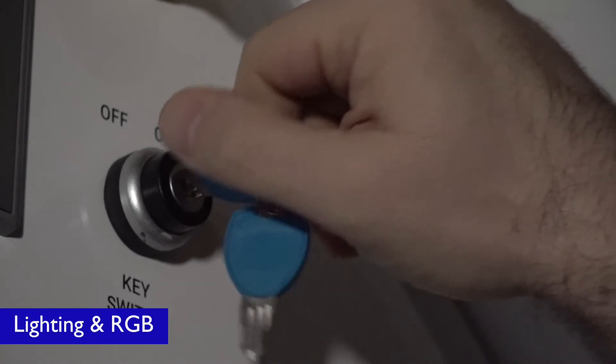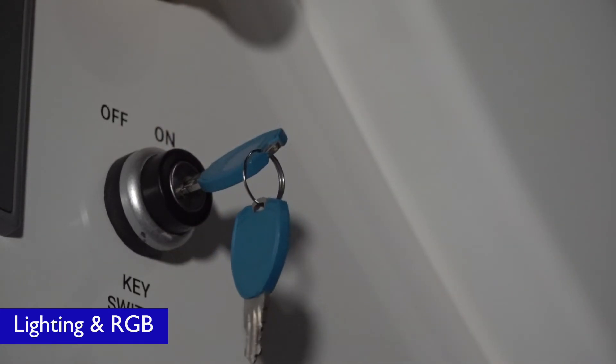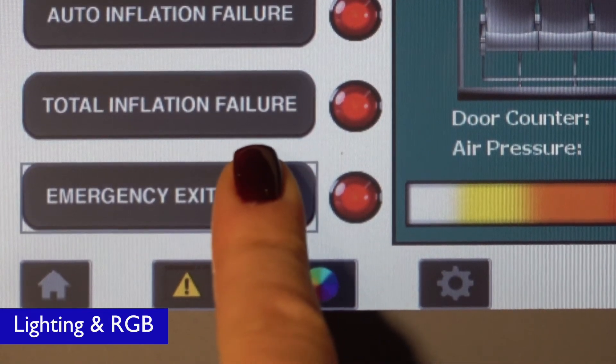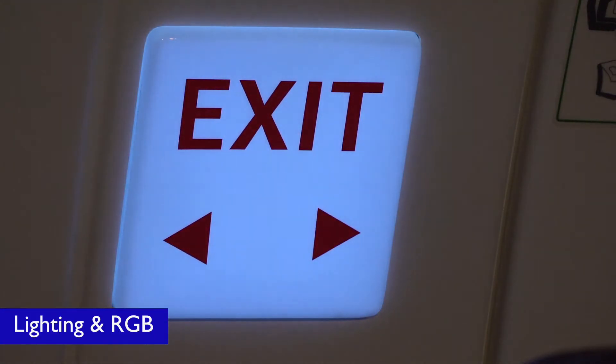The cabin lights come on automatically when the master key switch is turned to the on position. Emergency lights are installed in different locations and illuminate when the emergency lights touch button is pressed on the instructor operating station.